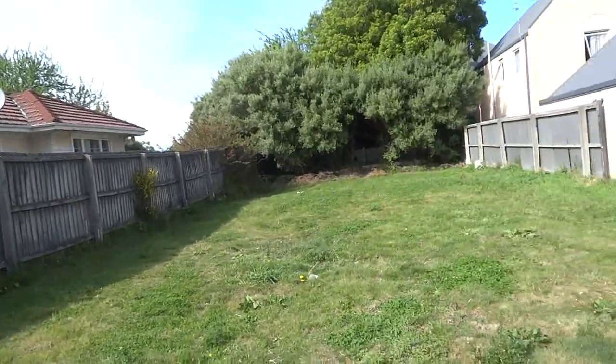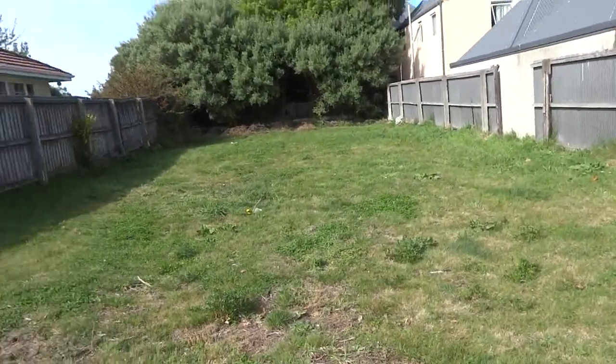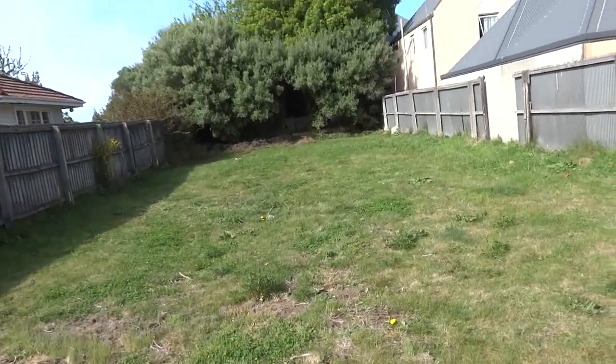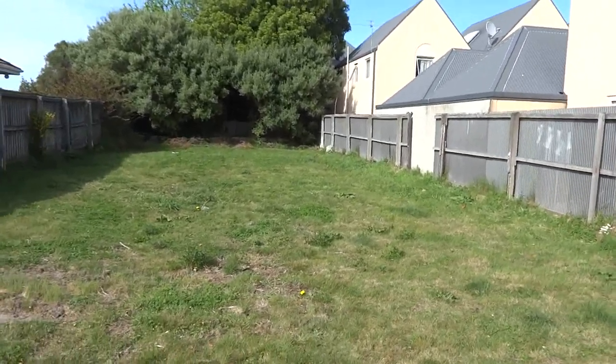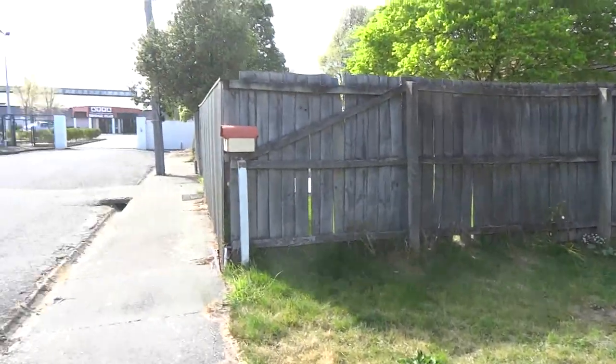I don't know what was here before. I may have walked past at some point before the earthquakes but I certainly don't remember what was here. I'm guessing it was a house — probably a brick house — that was demolished after the earthquakes.